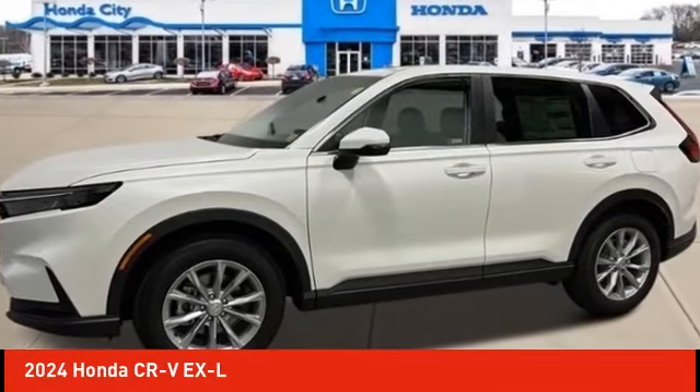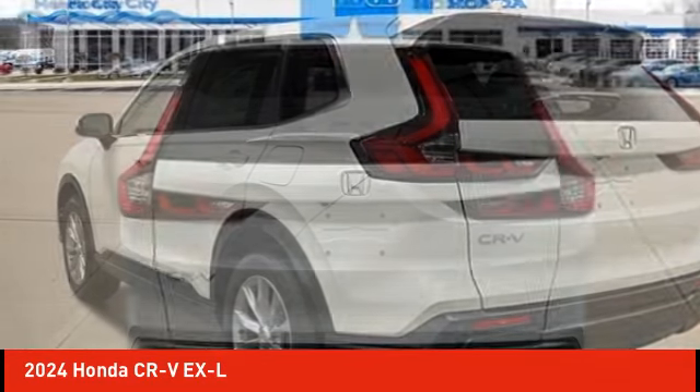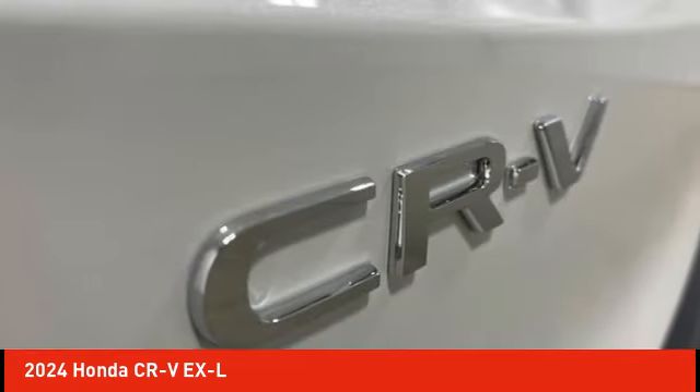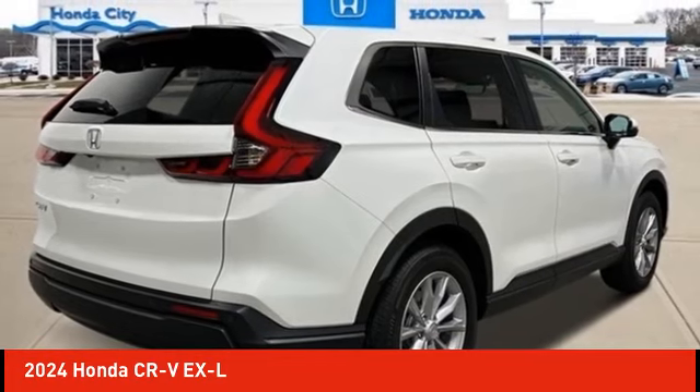Looking for the right vehicle? Check out the 2024 CR-V — a top recommended vehicle because of its car-like driving manners, good value, cool technology, and comfy interior.